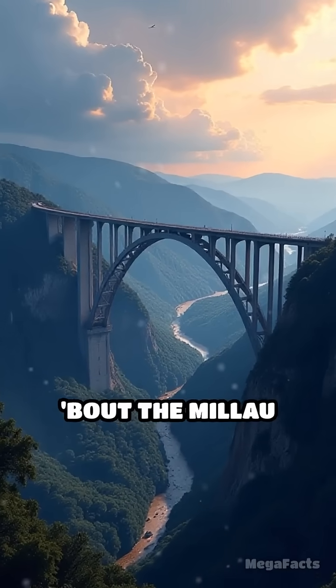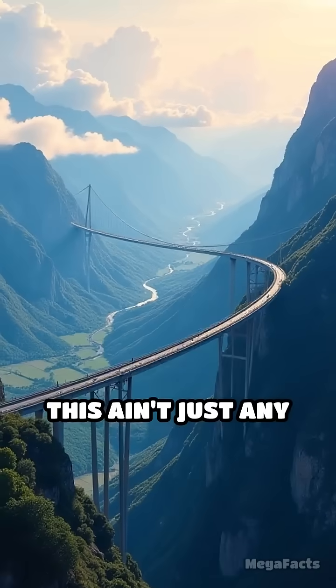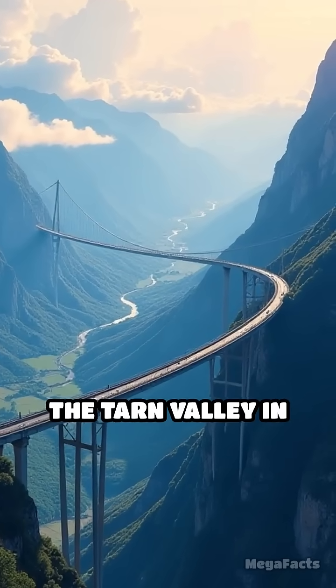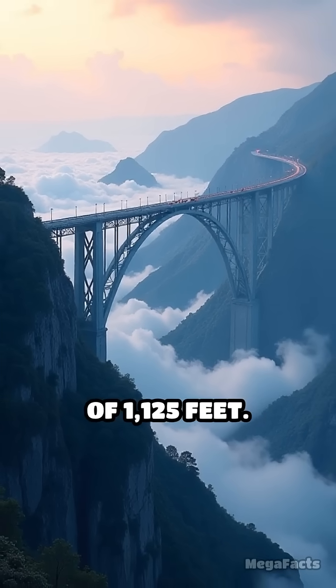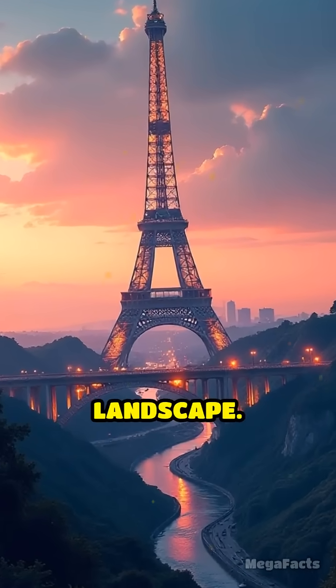Gather around and let me tell you about the Millau Viaduct, a true beast in the world of engineering. This ain't just any bridge — it's a sky-high marvel stretching across the Tarn Valley in southern France, kissing the clouds at a dizzying height of 1,125 feet. It's like the Eiffel Tower decided to lie down and stretch across the landscape.